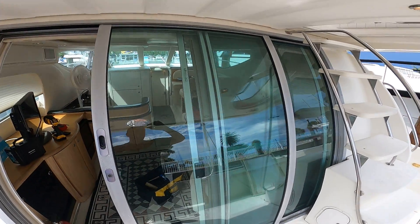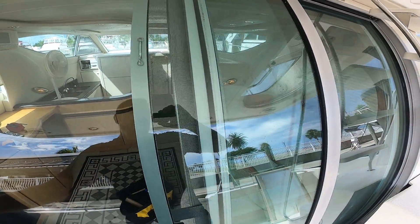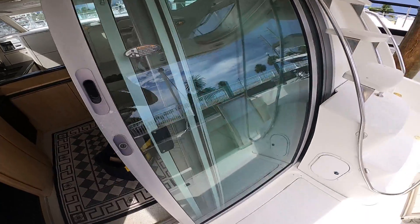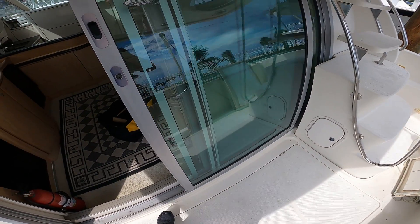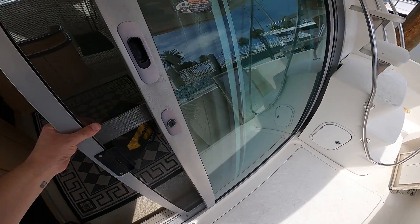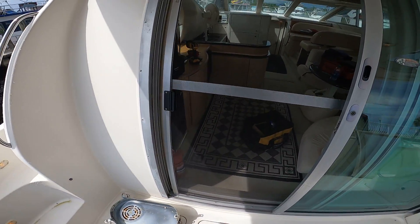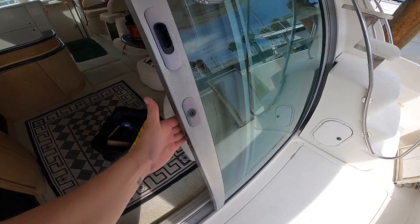This is the sliding glass door. The door does open and close and it fits well, but it is tight. It might need some lubrication, and it might need some new rollers down at the bottom of the door. There is a screen, but the screen is essentially off its track and it does not fit very well. Unsure if it's bent or not.